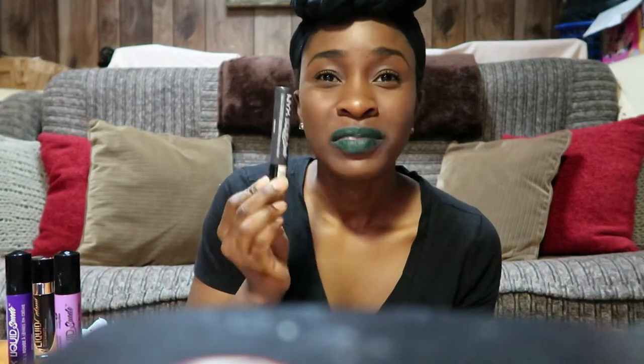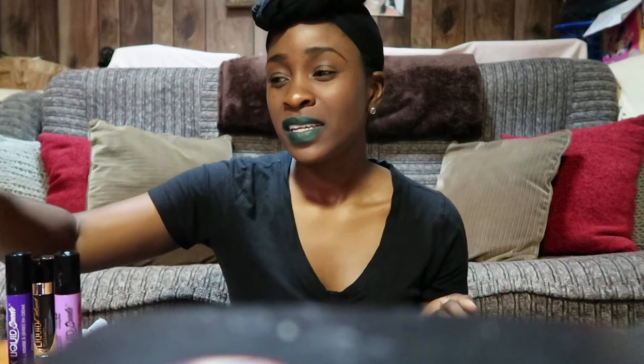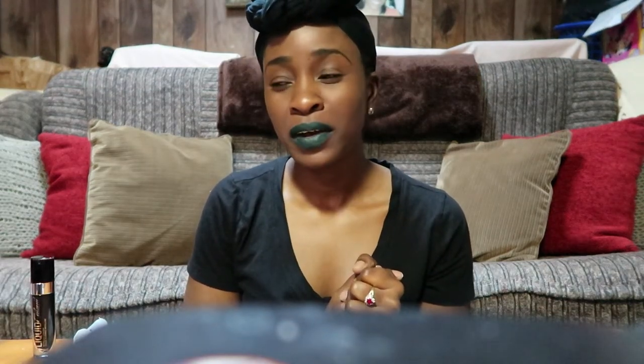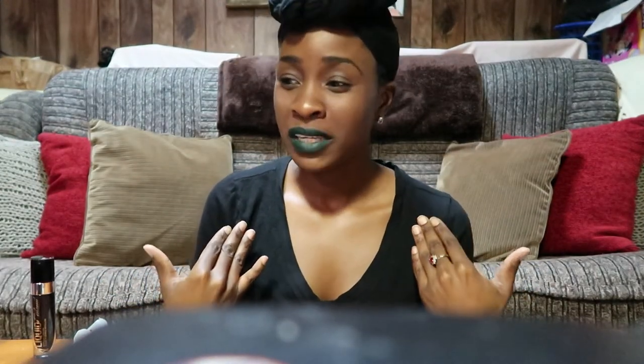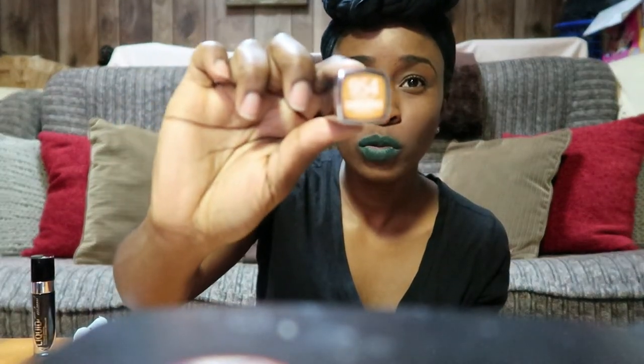When I'm really feeling edgy and want to throw on a gray — which is not a traditional color — Stone Fox is what I put on. Next I'm going to jump into my Maybelline lipsticks, starting with the metallics first.